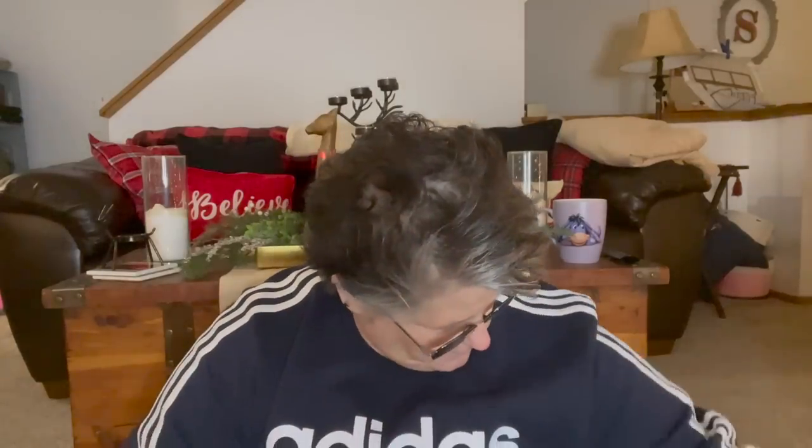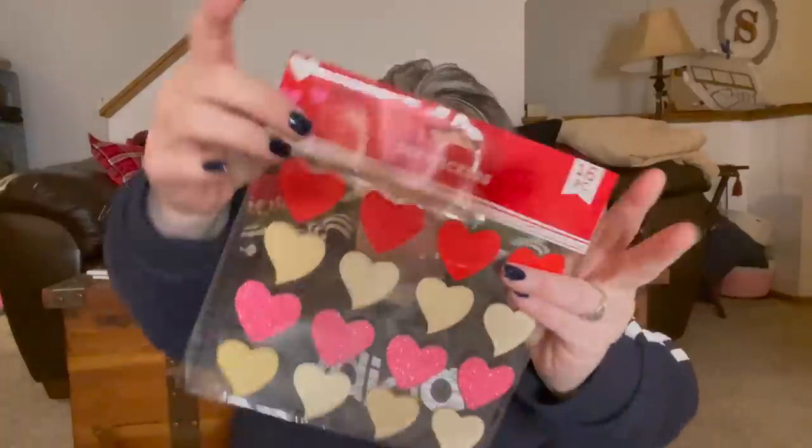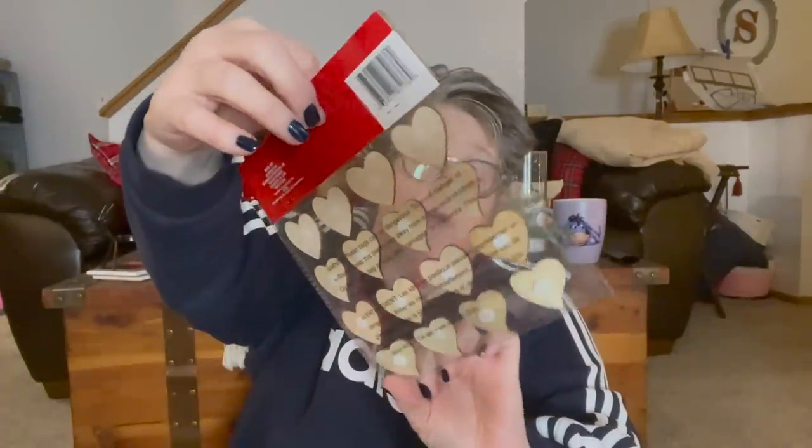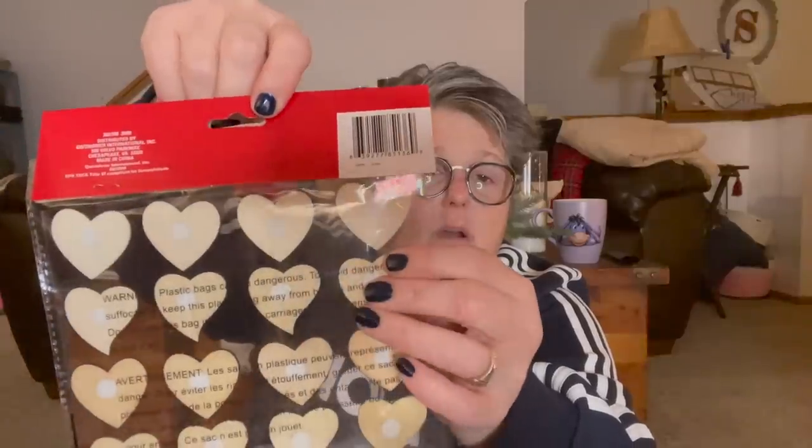These grapevine hearts are definitely new. Then I found these little buckets — one says 'love love love love love' and one has hearts. One will be decoration and one I'll fill with cookies as a gift for a friend. I also love these wooden hearts — the red heart, the pink sparkle one, and the plain wood. I grabbed those because I think I'm out from last year.